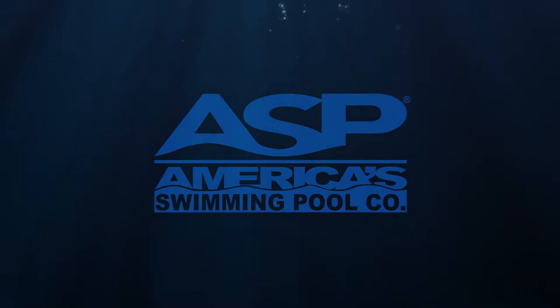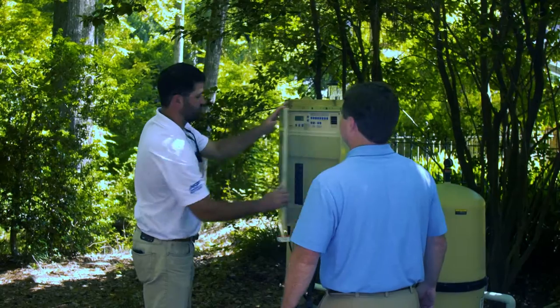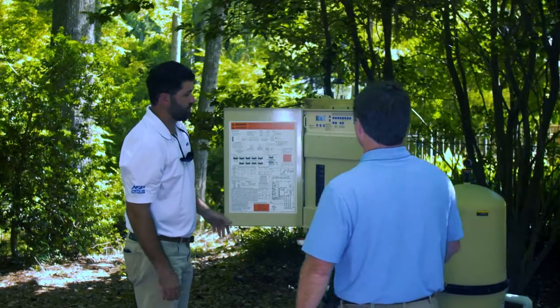At America's Swimming Pool Company, we have a culture of family. So when we are hiring, we are looking for someone that will fit into our family.